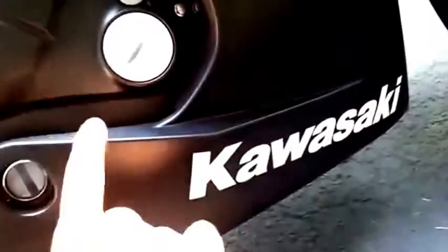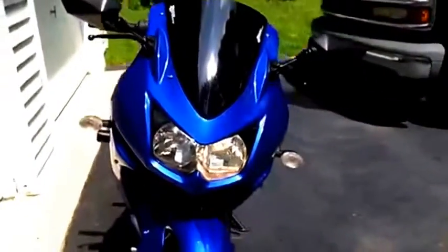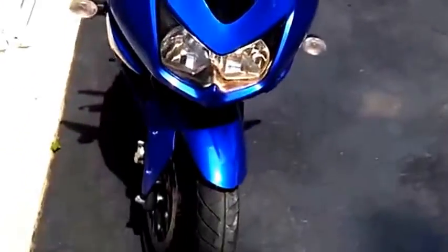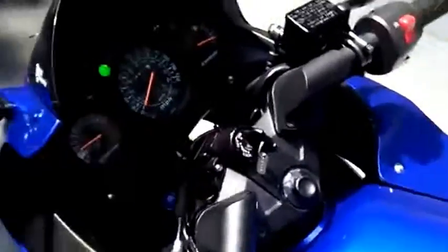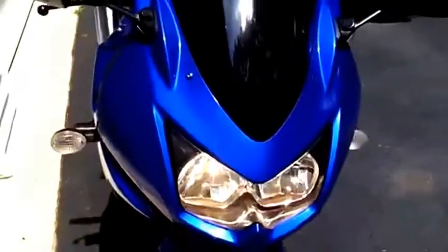The 650 is meant to be an affordable mid-range power bike, which it is — it's a very affordable bike for the power you get. Both bikes have dual headlights: one is on when you have the low beams on, and if you switch on the high beams, there's a high beam light up there and you've got both of them on.